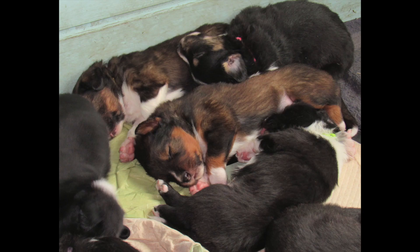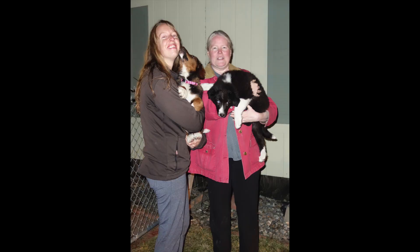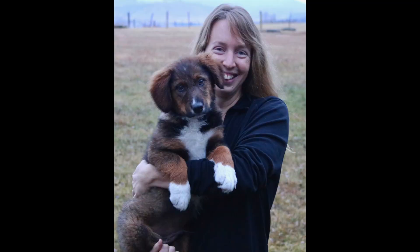Photo credit for those goes to his breeder, Crystal Beers. Here are some photos of him when he was really little — it's him in the middle of all his siblings as they grew up — and the day I picked him up and brought him home, when he joined my life.